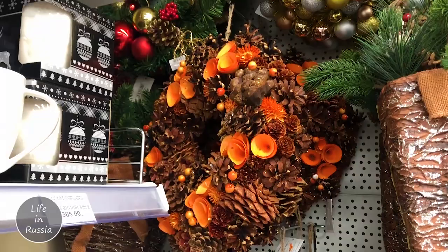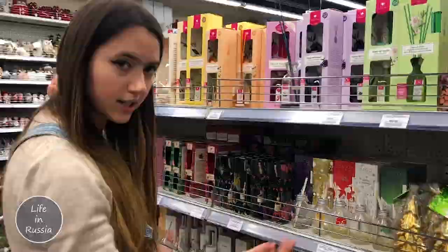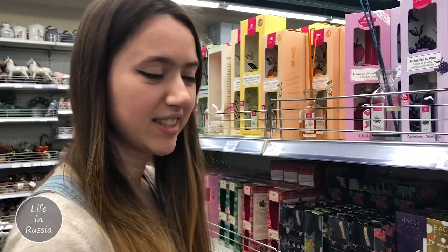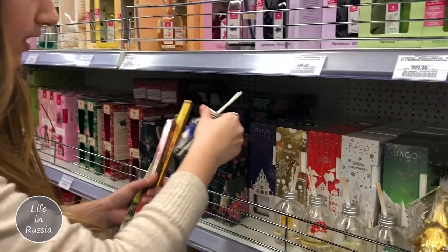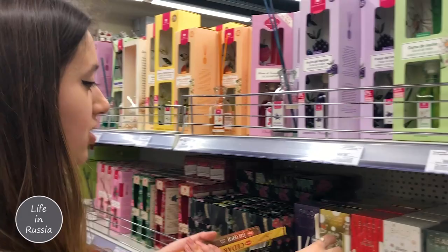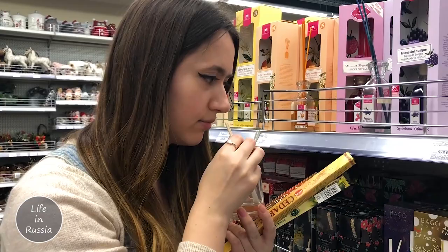Here we are again with the sticks. I want to pick up some sticks like this. Which scent would you like to try? This is orange and orchid musk. And this one has the name Magic Night... Festivity... Dry Fruit... Hibiscus... Sparkly Wine - oh, that's nice! It's really nice, you feel like drinking some wine.